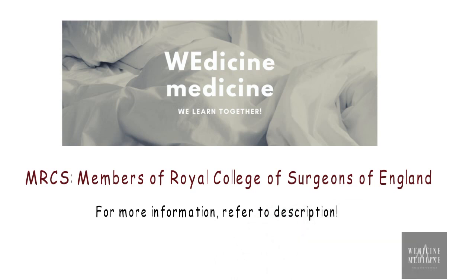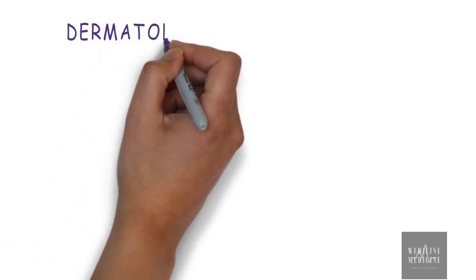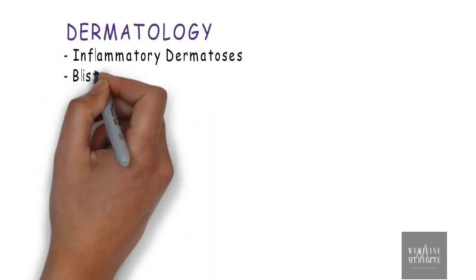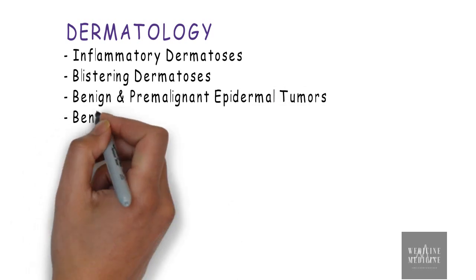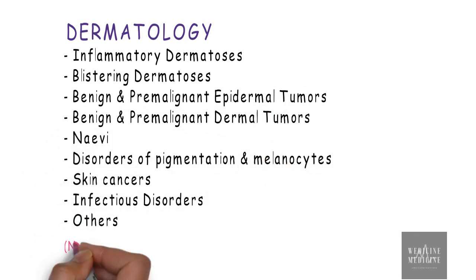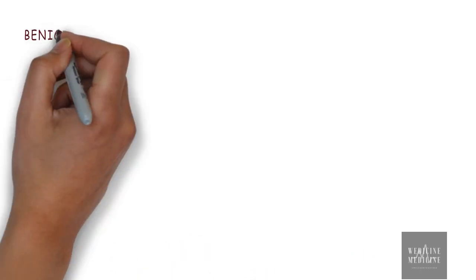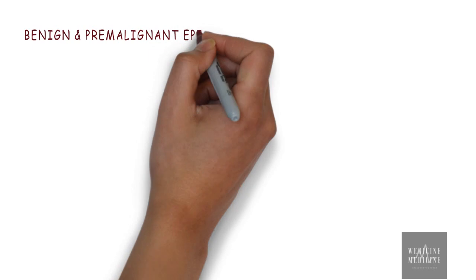But for now, let's get started with the content. We are officially getting started with Dermatology, and these are various topics that you need to discuss under Derma for your exam. Let me remind you that this video just contains high yield information. The topic for today is benign and pre-malignant epidermal tumors.